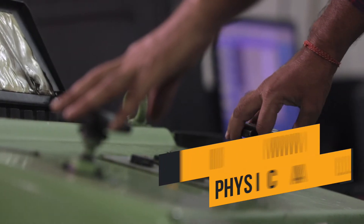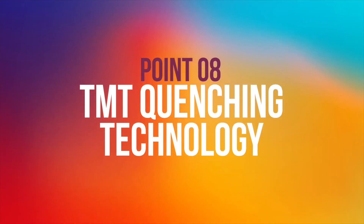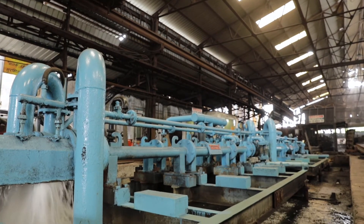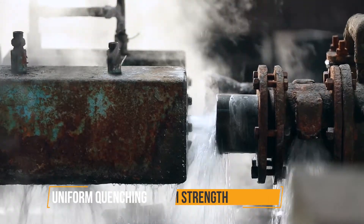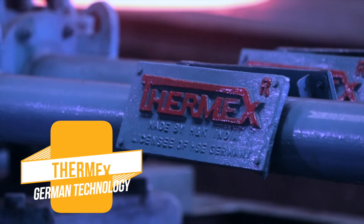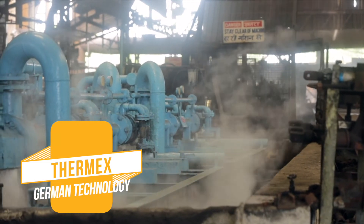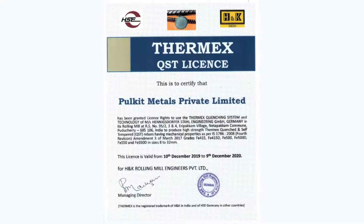Point eight: TMT quenching technology. All physical properties of a TMT bar depend on uniform quenching of the bar — uniform quenching gives uniform strength. This can be achieved by quenching through Thermax, which is a German technology and one of the most trusted technologies in the world to make a premium product. Manufacturers using Thermax technology are given a dedicated license number and certificate.